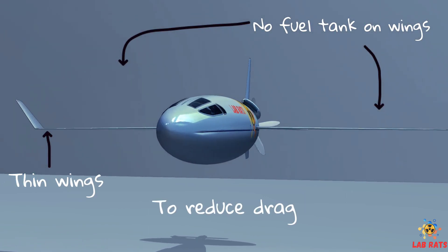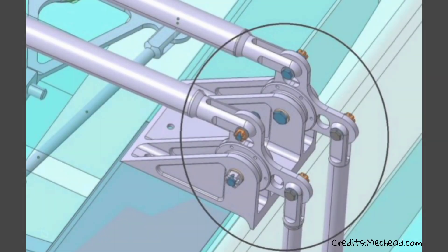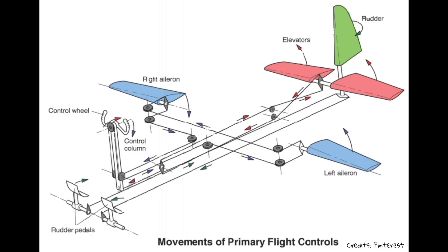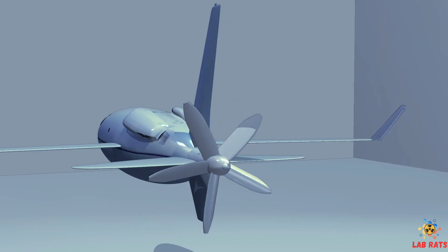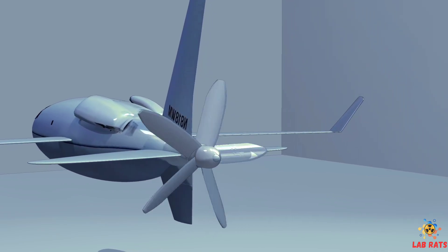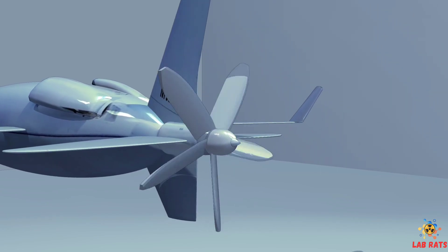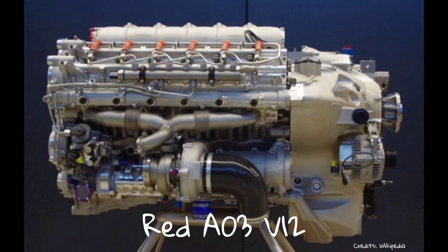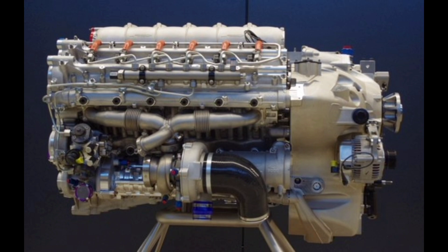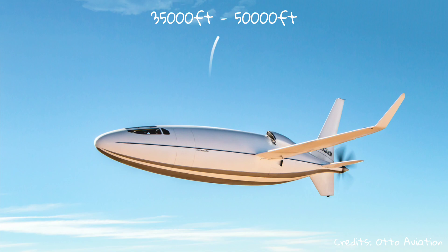The wings are fitted with an electrically powered de-icing system. The prototype Celera 500L is fitted with mechanically linked controls to reduce complexity and overall program risk. The aircraft features a five-bladed pusher propeller mounted behind the tail, powered by the RED A03 V12 four-stroke aircraft diesel engine, which produces 550 horsepower and is capable of operating at altitudes up to 50,000 feet.